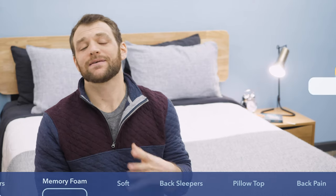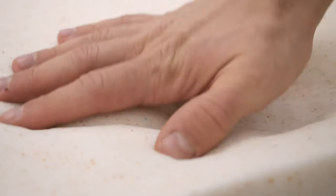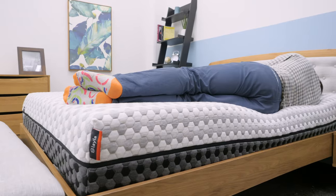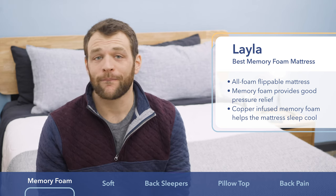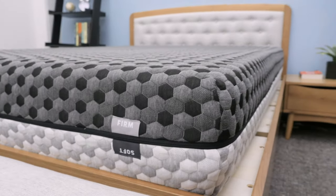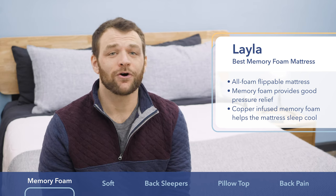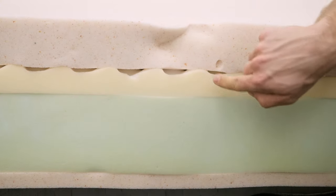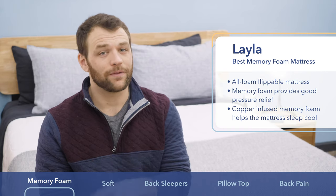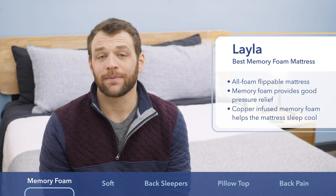Next up is the Layla, my choice for the best memory foam mattress. Memory foam is usually the most well-known material in bed-in-a-box mattresses, due to its ability to allow sleepers to sink in for great body contouring. The Layla is an all-foam mattress with two different firmness options. The firmer side uses one inch of memory foam with a medium firmness great for back sleepers, while the softer side has three inches for a plusher feel suited to side sleepers. A copper infusion helps draw heat away for cooler sleep.